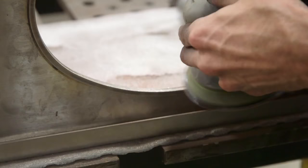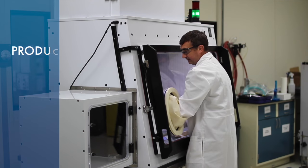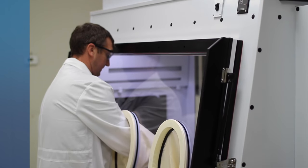the GloveBox has been designed with excellent interior space for both equipment and the processing of your application. This unit is engineered for containment to provide both product and personnel protection in the OEL level range of 100 nanograms per meter cubed.